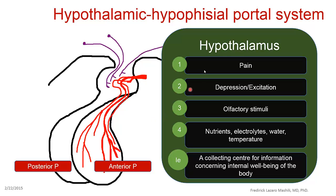Why does the hypothalamus control the anterior pituitary? One reason is that the hypothalamus receives impulses from many biological stimuli. For example, if you have pain, some of the impulses are taken to the hypothalamus, and the hypothalamus will perceive that pain.